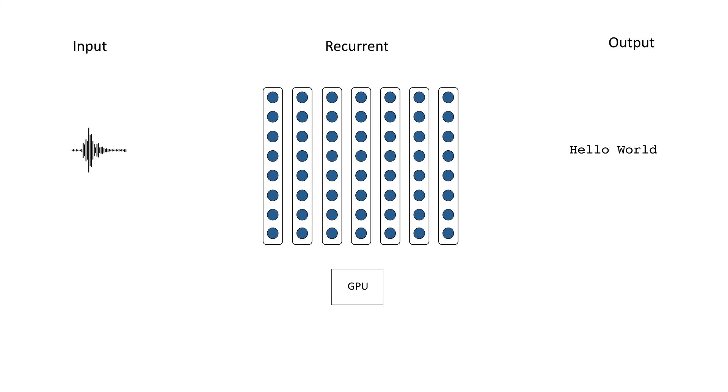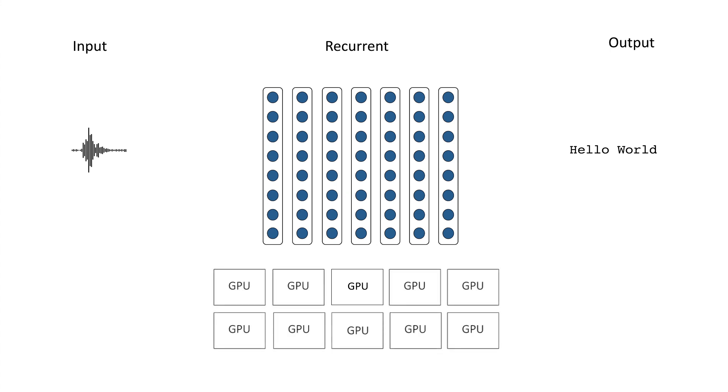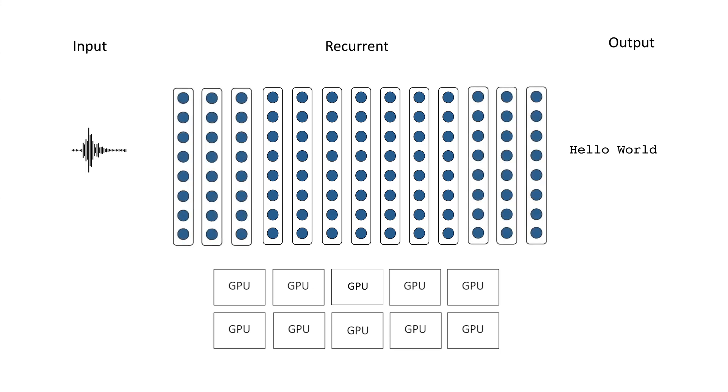We're always looking for ways to strongly scale to more GPUs and to reduce the memory overhead of training, so that we can train even bigger models on even bigger datasets. Today, we want to tell you about a way to do both of these at the same time.